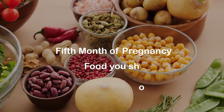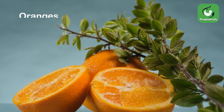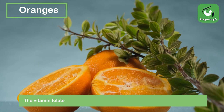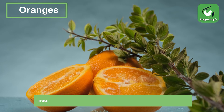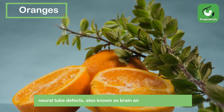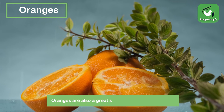Fifth month of pregnancy: foods you should eat. Oranges — the vitamin folate found in oranges helps you stay hydrated and helps prevent neural tube defects, also known as brain and spinal cord defects.